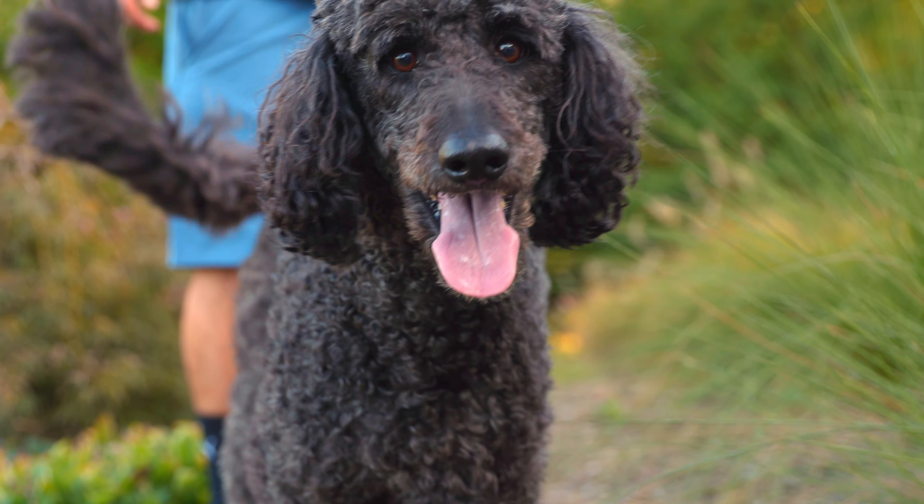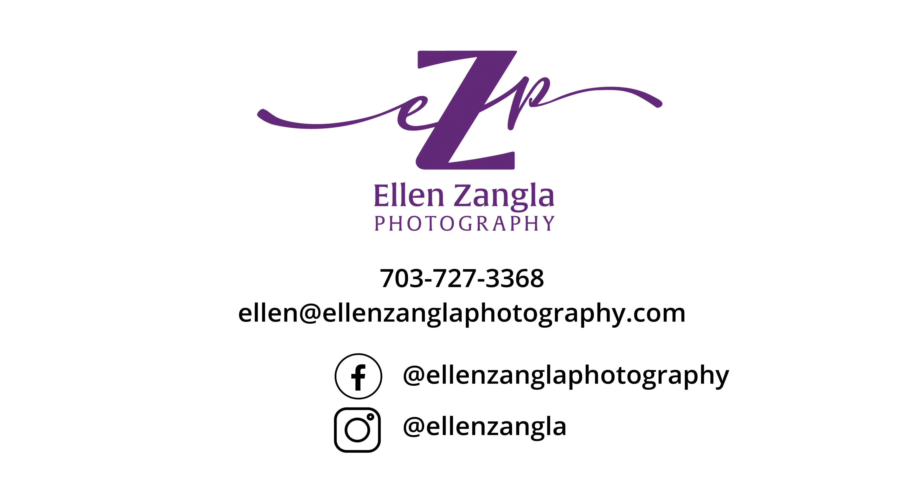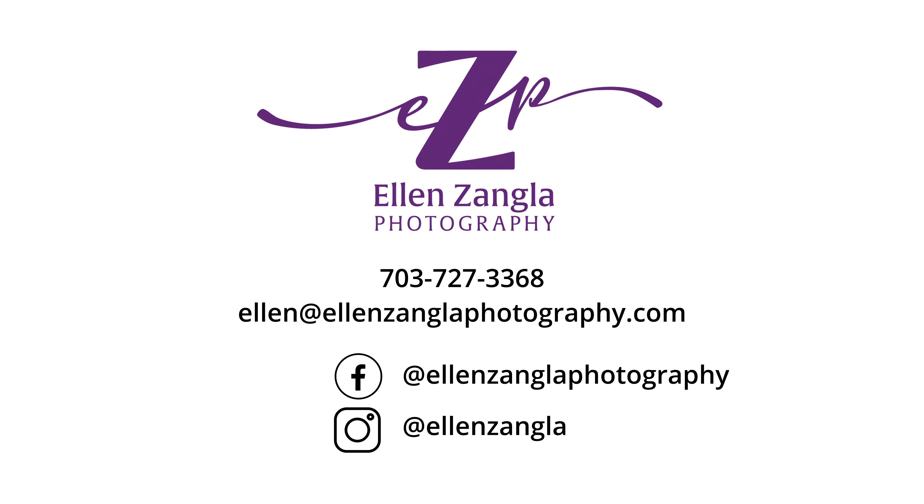Now that you've ordered your prints, they'll be professionally edited and you'll have them in about four weeks. If you're ready to get started, feel free to call, email, or text me to schedule your free consultation.